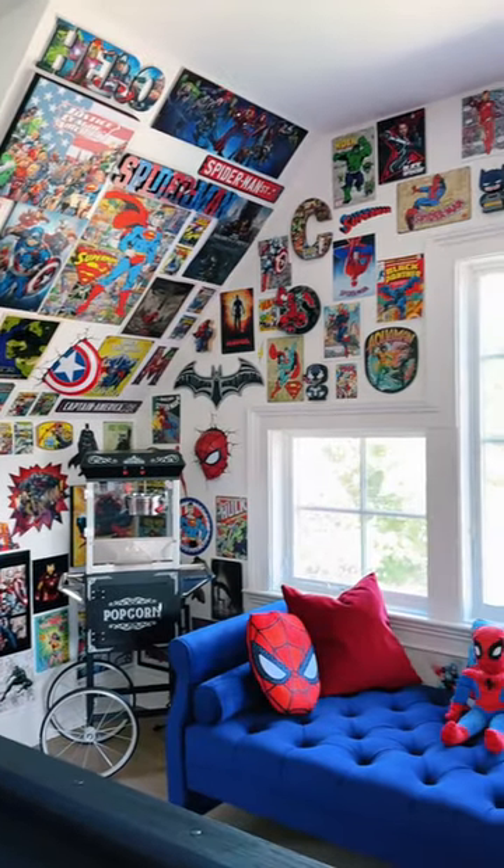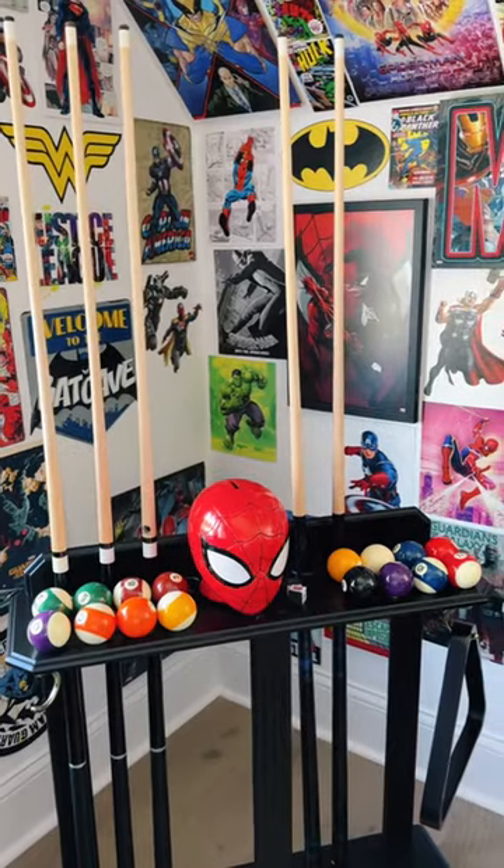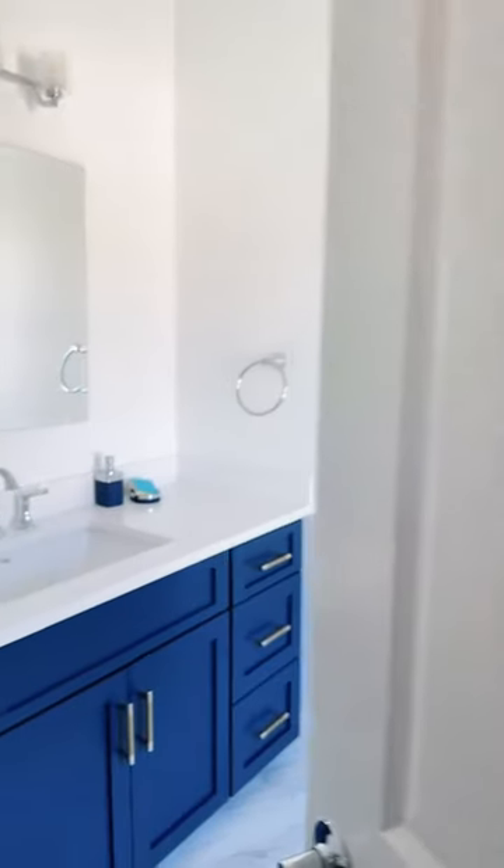This is my superhero themed game room. Every single thing in this room is superhero themed. It is so cool. I am obsessed with the bathroom.